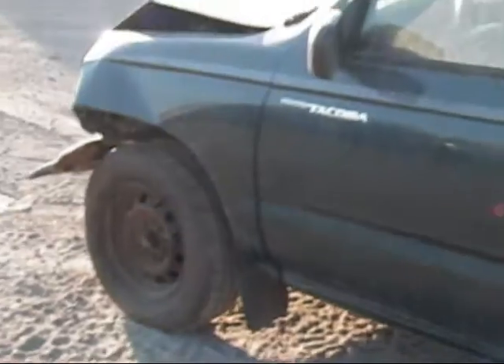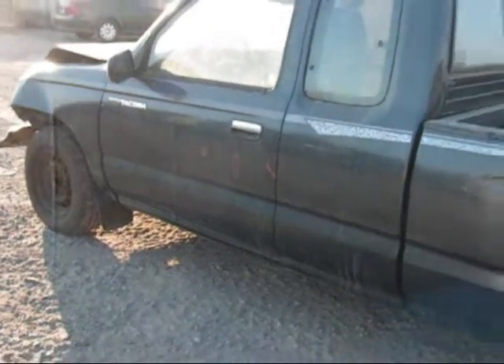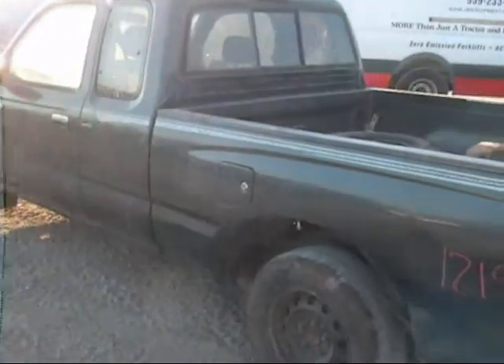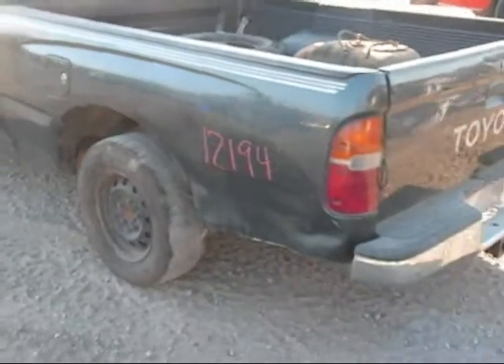We have all four steel wheels. The driver's side door is okay — it's got a couple of dings in it. The water panel is alright. The side of the bed is crushed in near the rear tire.